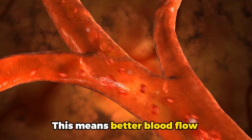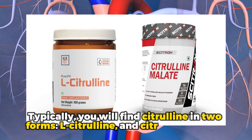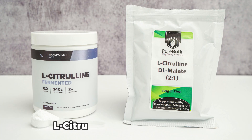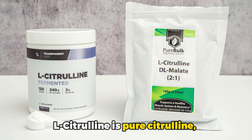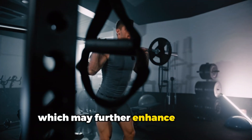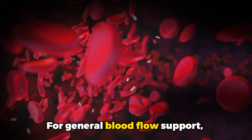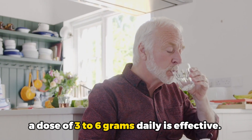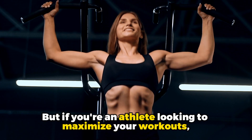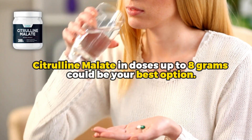This means better blood flow and oxygen delivery to your tissues. You'll find citrulline in two forms: L-citrulline, which is pure citrulline, and citrulline malate, which is bound with malic acid and may further enhance energy production. For general blood flow support, a dose of 3 to 6 grams daily is effective. But if you are an athlete looking to maximize your workouts, citrulline malate in doses up to 8 grams could be your best option.